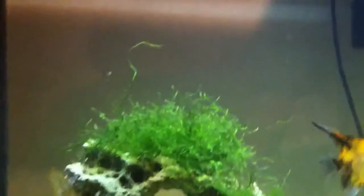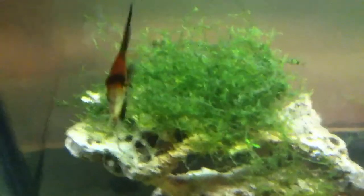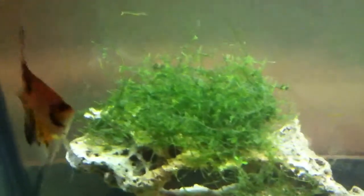I also have some Christmas moss. Hopefully this Christmas moss will win the Christmas contest for me. There's my third Otocinclus right there. I've got Christmas in my tank for this Christmas contest.